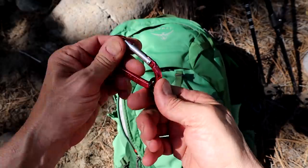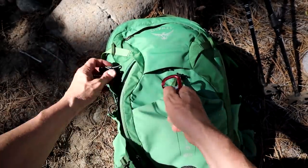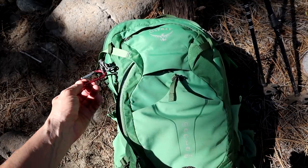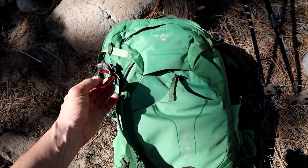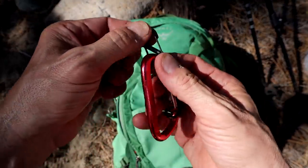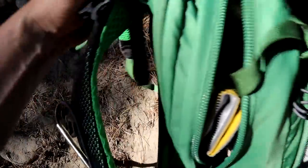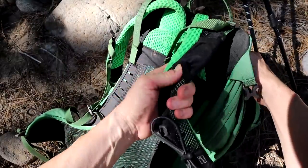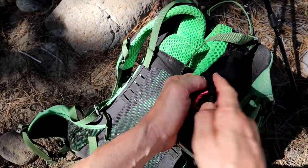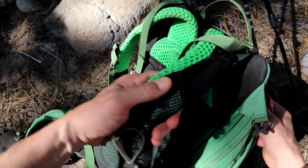One other thing I bring is carabiners — small ones and big ones. I can simply click and attach things to the back of the pack if I need to. There are some mini ones you can hang on the straps on the back of the pack. You can hang clips and things like that — nice thing to have.